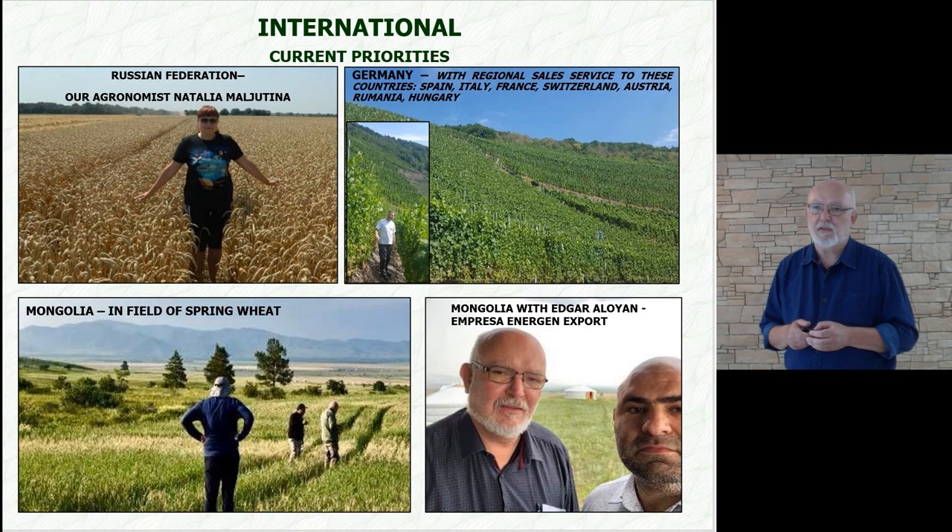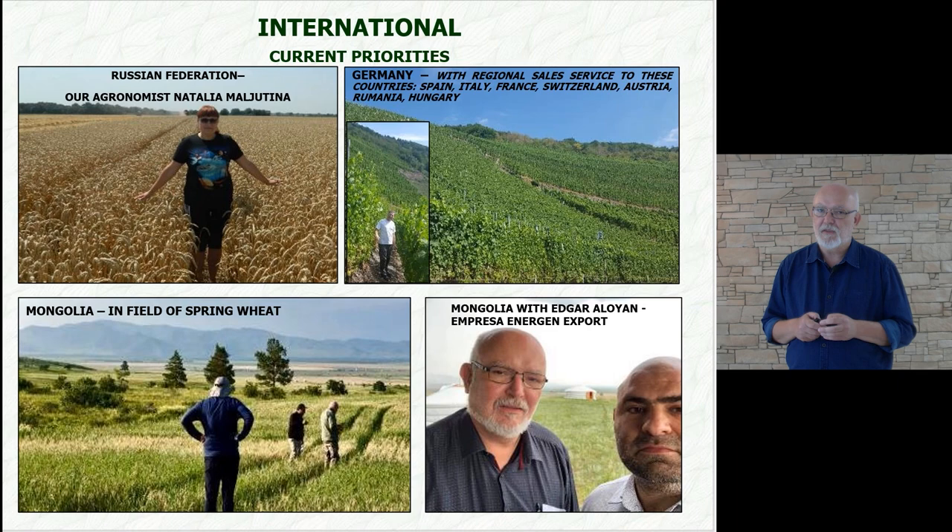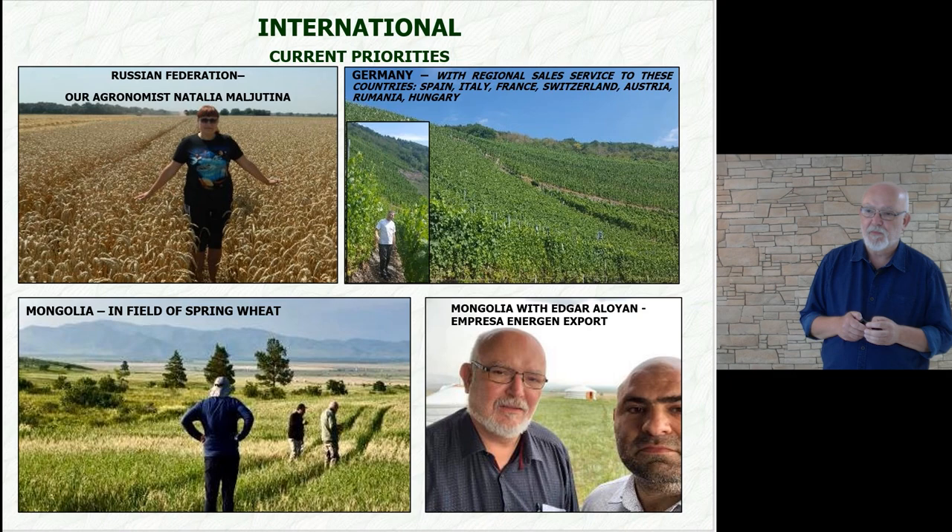What are our priorities abroad? Definitely, it is the Russian Federation. Here you can see our agronomist Talia Malutina, who is very competent in anything related to nutrition and stimulation. She is very hard-working and gives us accurate feedback from local farmers.